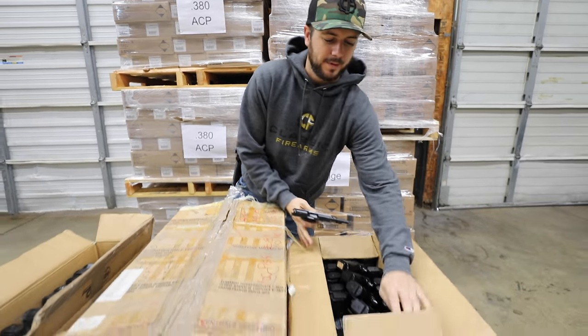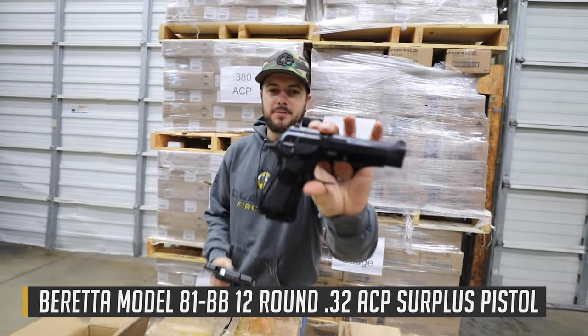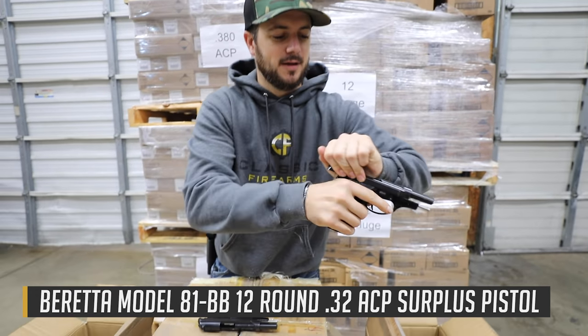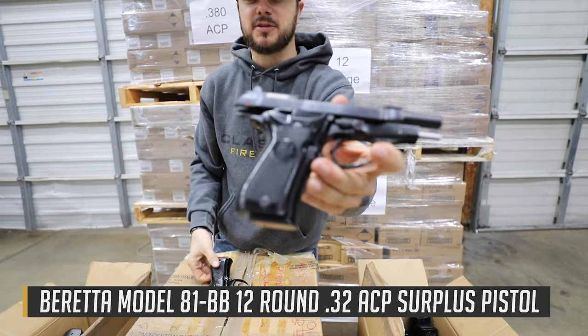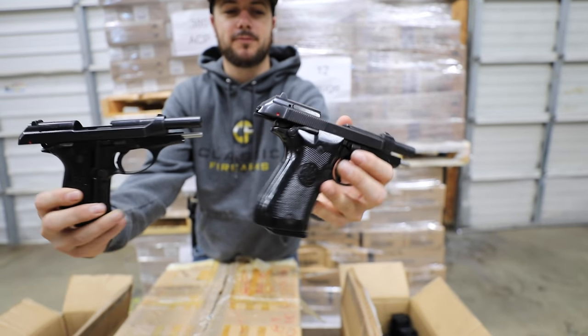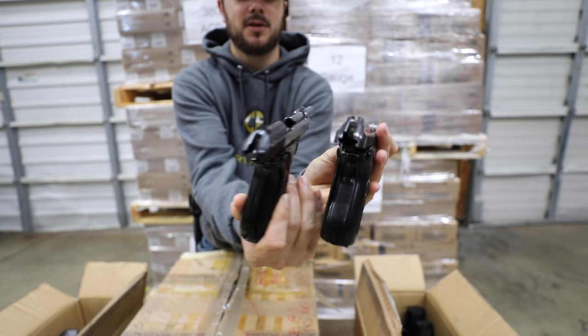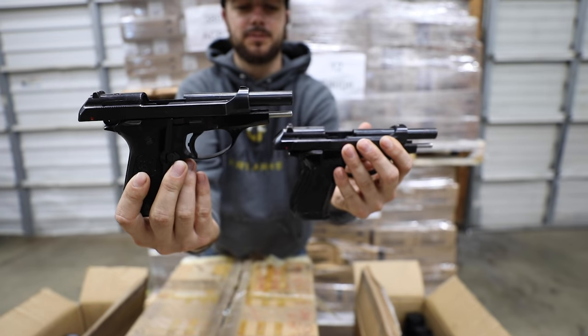These are just a couple of boxes that are fresh here, and there is the BB for you — see how that guy looks. Good looking guy. Just slight cosmetic differences on the two, so refer to each ad if you're looking for specifics on them. But that's them right there guys — just excellent performing little pistols.